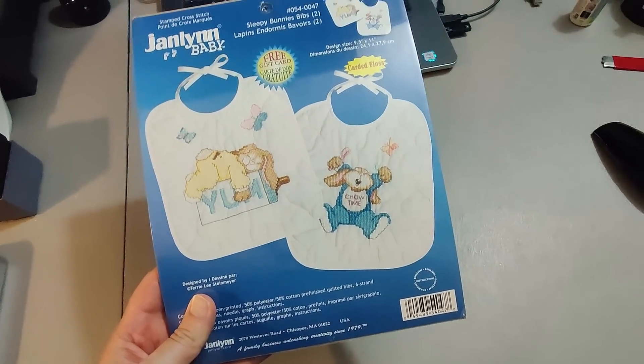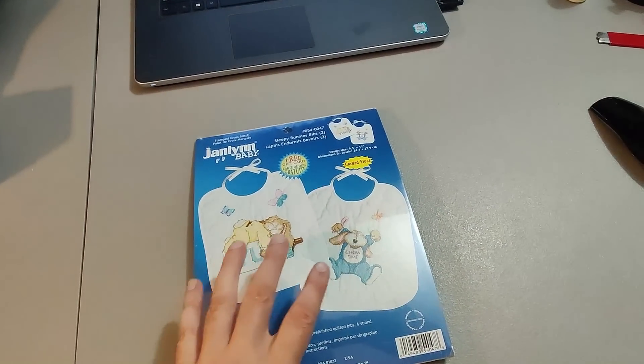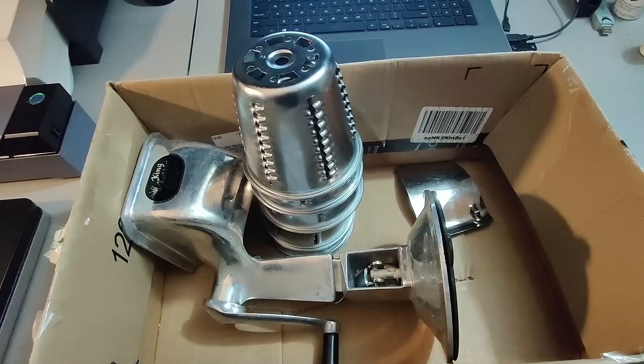Got this cross-stitch set at a rummage sale and paid $1 for it — got a few different cross-stitches that day, one being worth quite a bit. This one I sold for $15. For paying a dollar, I'll take it. Took about three months to sell.